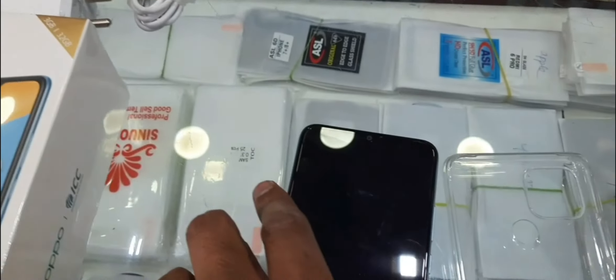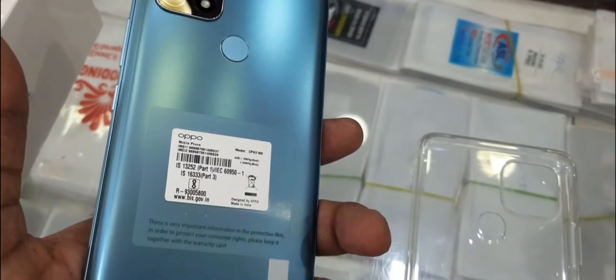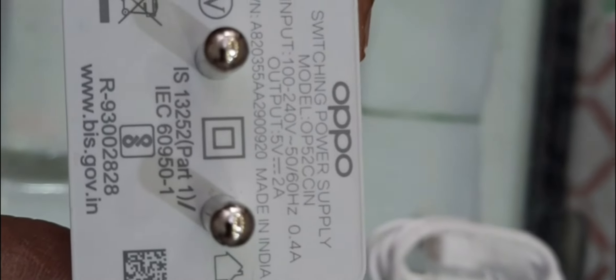In the box you get a USB cable and adapter. It comes with a normal 5W 2A charger.